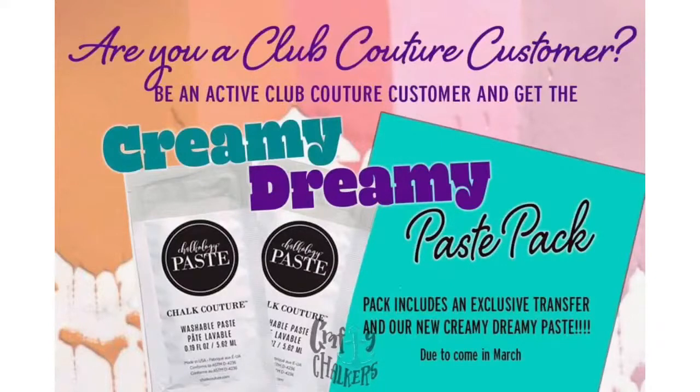So if you're ready to go ahead and join Club Couture, please do so by clicking the link in the description of my video on both YouTube and Facebook. I have a huge goal of getting 20 people this month, and we are down to only needing 13 more people before the end of the month.